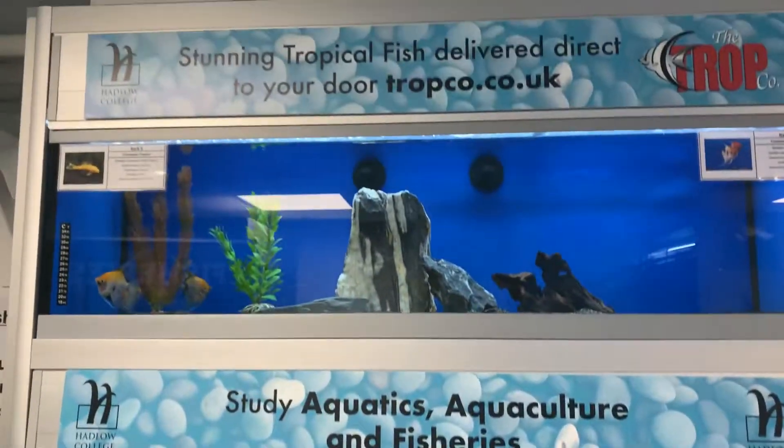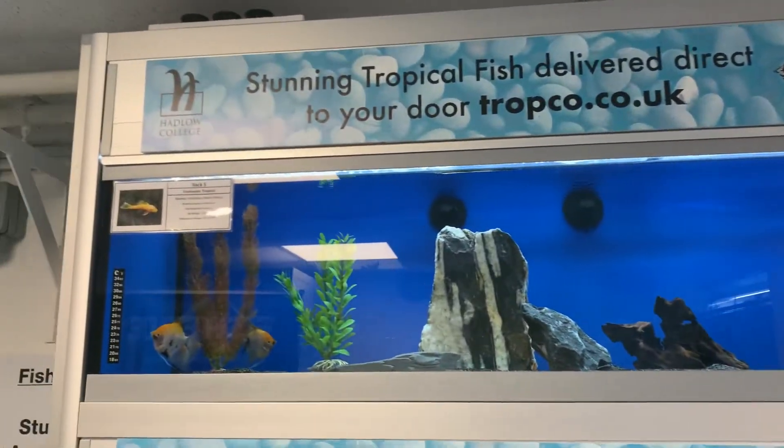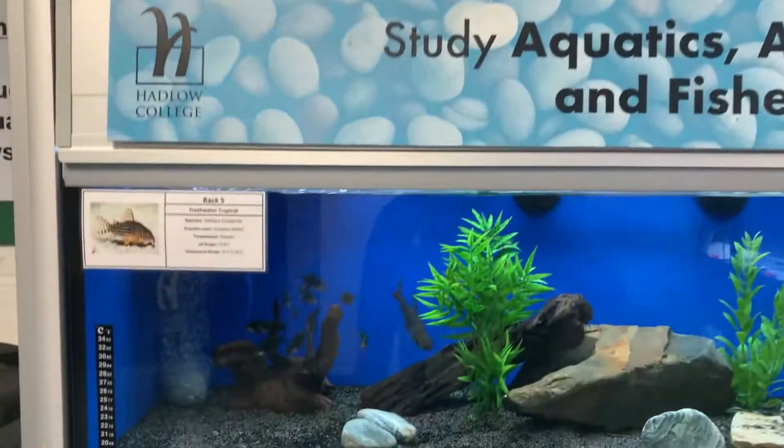We'll then continue with the theme — all sponsored by TROPCO. So these fish are supplied by TROPCO. Thank you to TROPCO for helping us out with that.